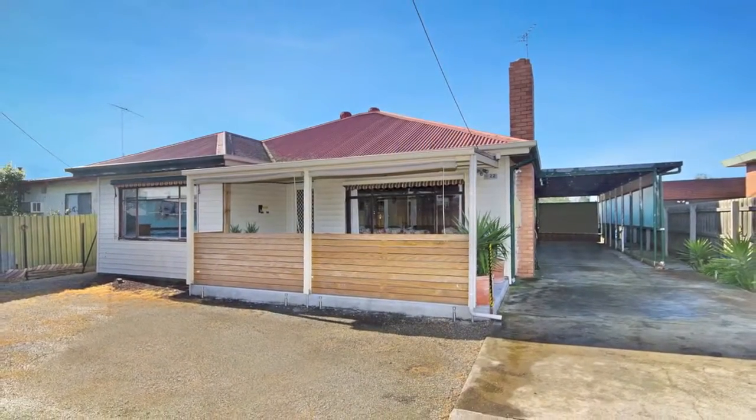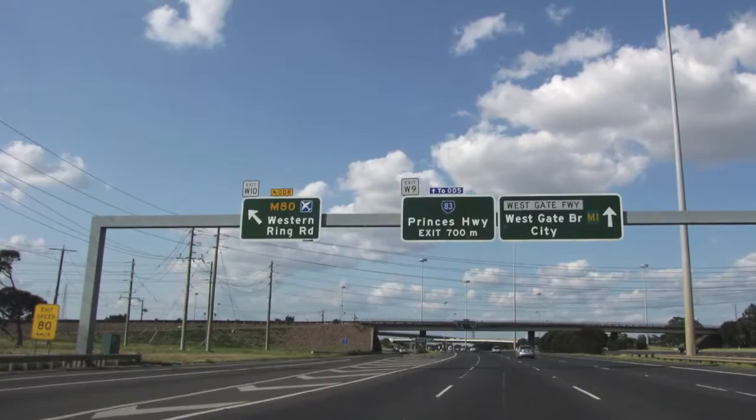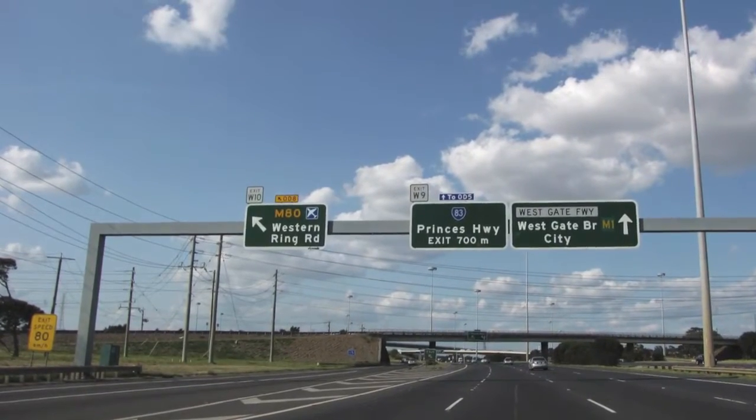Location, location, location. You can't beat this property for location with shops, schools, churches, doctors all within a few minutes walk and one and a half kilometres to the ring road.